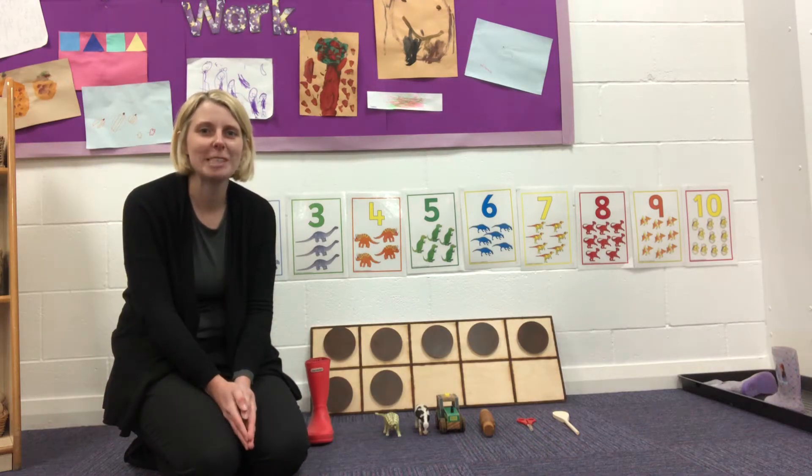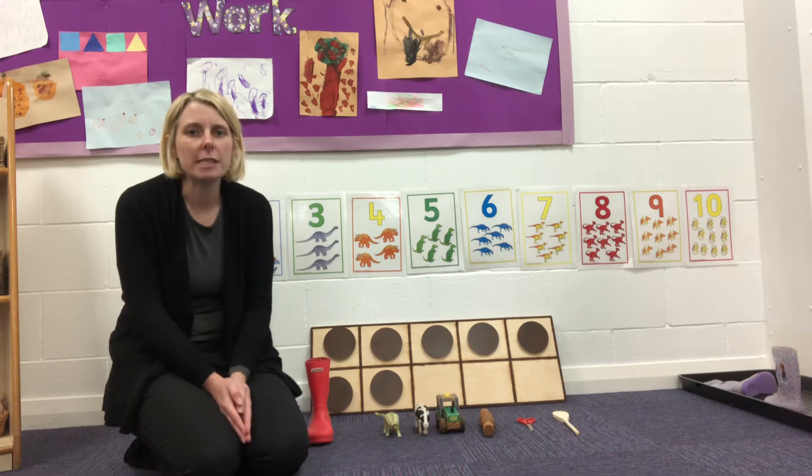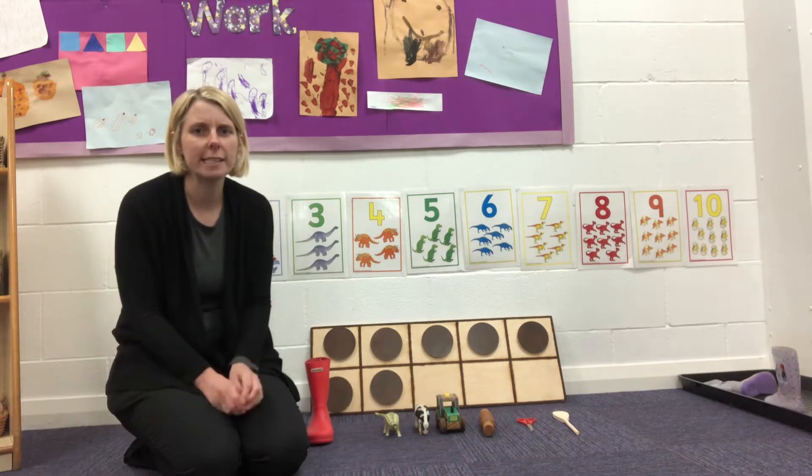Hello everybody, how are you today? We're missing you at school. So today we are going to think about a number that is one more than six.